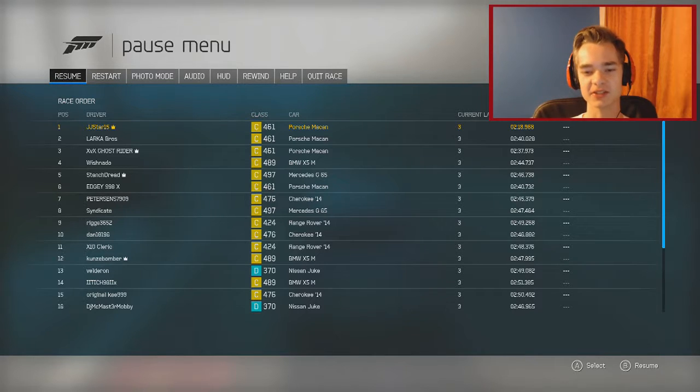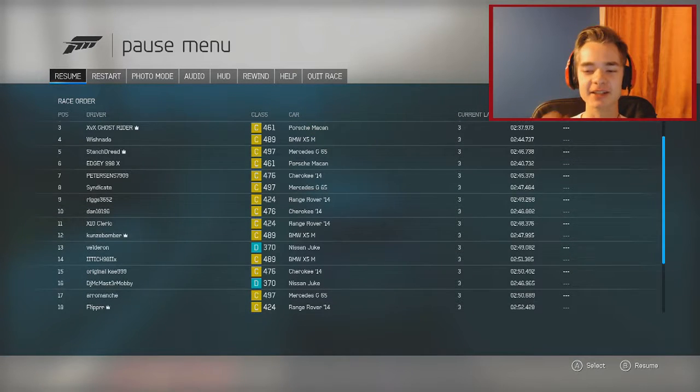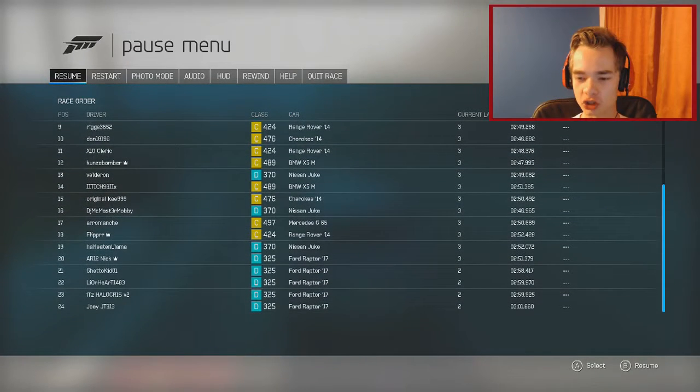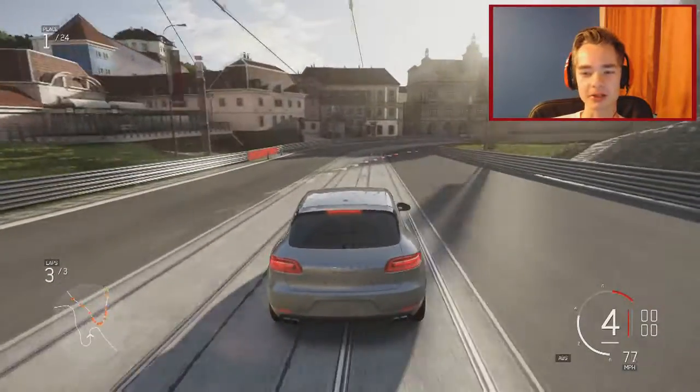I clicked on the start menu to see what cars we're up against. Three Porsche Macans are in the top three positions and another one in position six. Then we've got a Nissan Juke - why is it ranked D? And all the Raptors are ranked D too. When you crank them up to C it makes no sense why they do that.